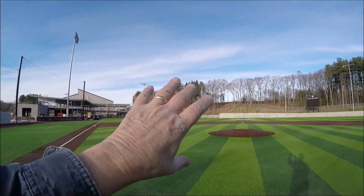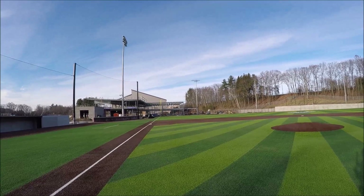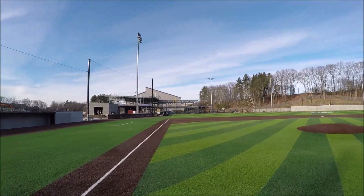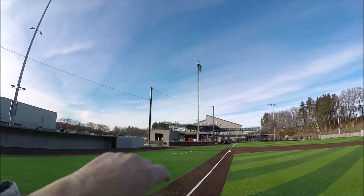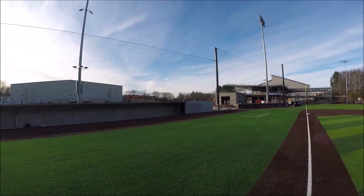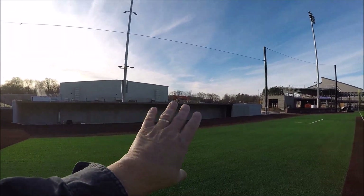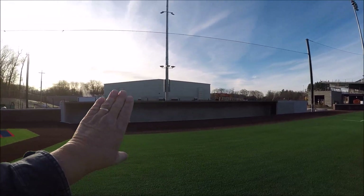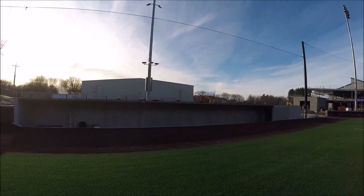Some of the incidentals: the fencing, the bullpens — we're going to take you down through there. They're finishing up right in through here, but our protective screening is in. All our lights are in. The dugouts are about 90 percent complete — all the concrete is in. The only thing that's missing is our post and rails, the same barricade netting that goes in through here. We'll take a closer look at the dugouts.